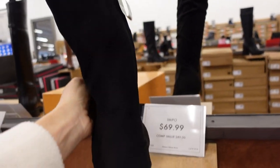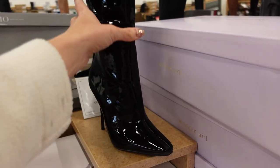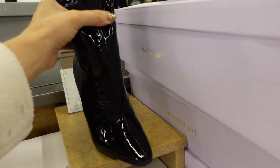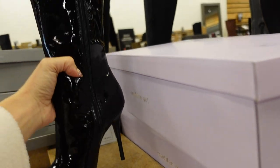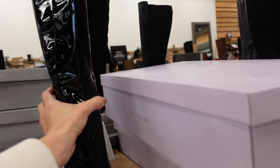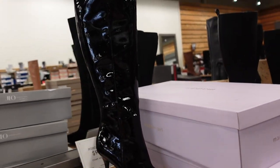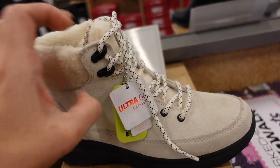New patent leather-look boot from Jessica Simpson — pointed toe, seam going all the way down, stiletto heel not too high, zipper on the inside. These are $99.99.